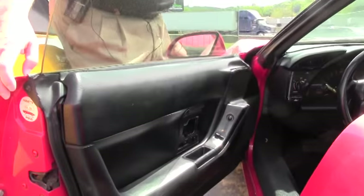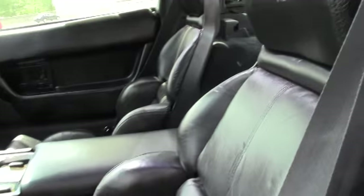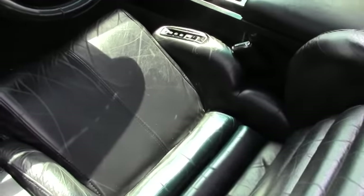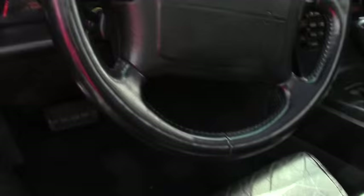We're taking a shot now on the interior. As you can see, it's all black — definitely in very good condition, minimal cracks on the seats itself. Just an absolutely nice looking interior for a 93.